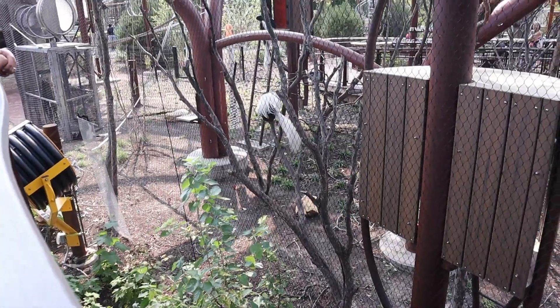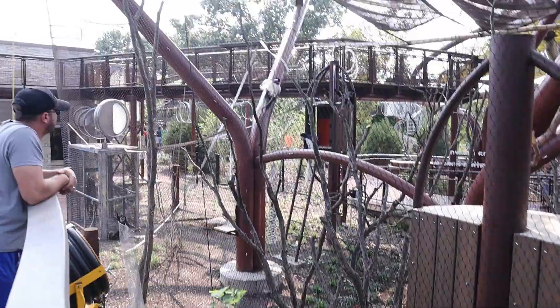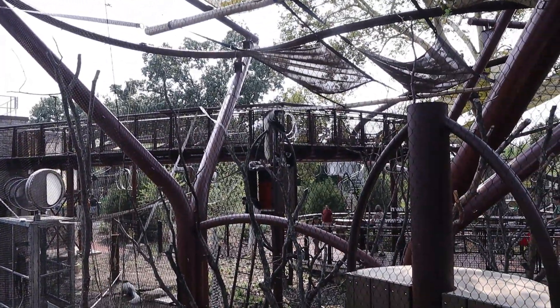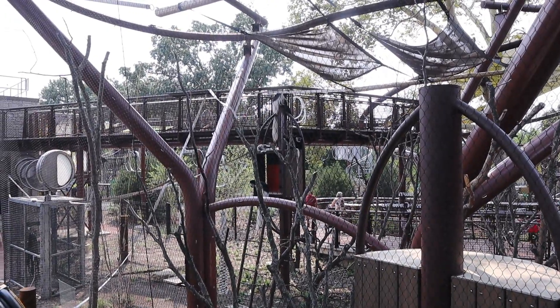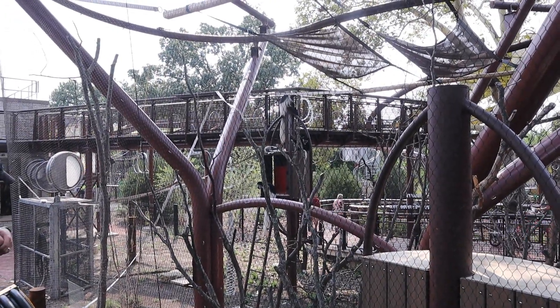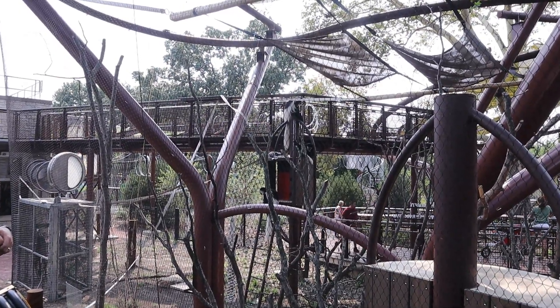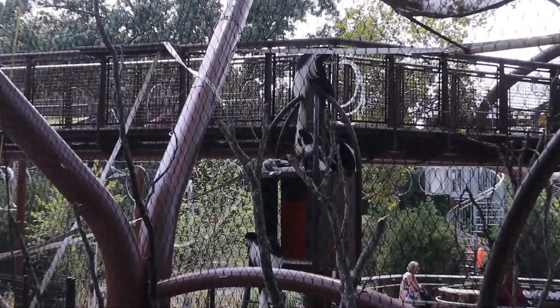Now, I know that is not a spider monkey, but seeing that little monkey jump around it makes me want to sing the song. Spider monkey, spider monkey, does whatever spider monkey does. Watch out! There goes spider monkey!